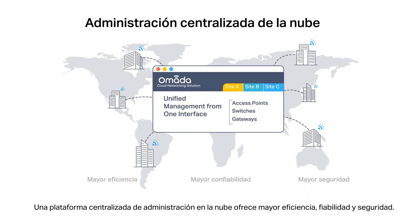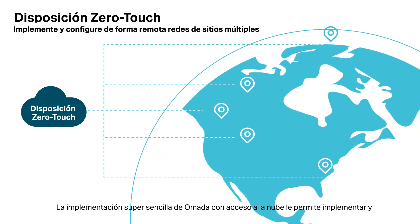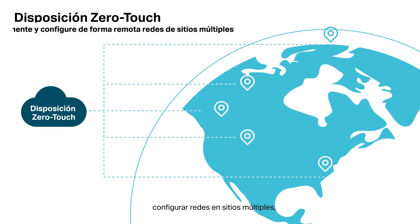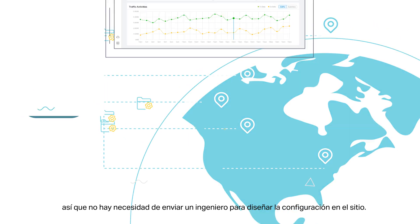A centralized cloud management platform delivers higher efficiency, reliability, and security. Omada's zero-touch deployment with cloud access allows you to remotely deploy and configure multi-site networks, so there's no need to send out an engineer for on-site configuration.